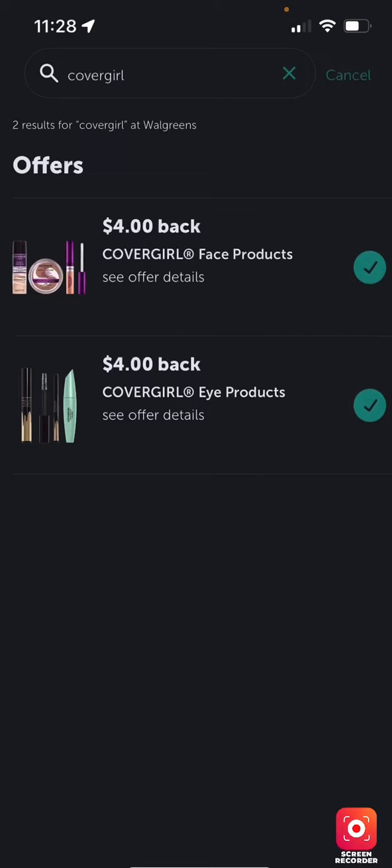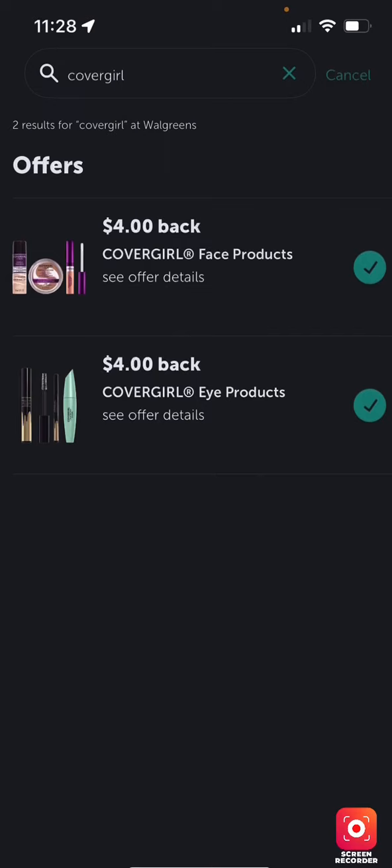On Ibotta we have four dollars off on face and four dollars off on eye. You want to go into the store to make sure these particular items scan — I didn't check, and I apologize. But normally when you see these two coupons together they kind of look like the same coupon, so I just assumed.